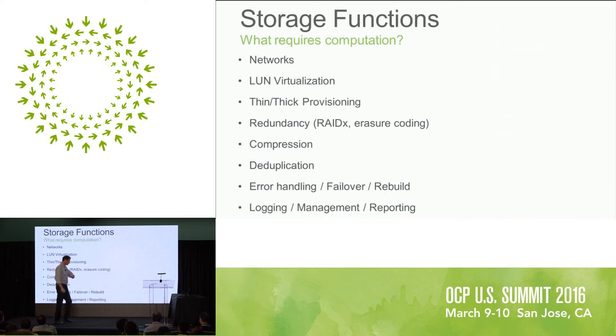So, if you're running storage, what actually are you doing? Fundamentally, you're doing the network, you're virtualizing your storage, you're doing thin and thick provisioning, redundancy. Those are really what's required for storage. Compression and deduplication are optional. Things like compression require huge amounts of bandwidth. Deduplication involves hashing and large memory footprints — maybe less bandwidth. Error handling, logging — these are really critical things. This is what makes storage software good, but this is it. If you really think about it, if you're running a storage subsystem, this has been the list for 20 years. Storage is pretty encapsulated.